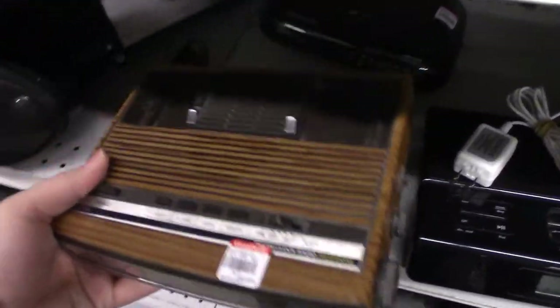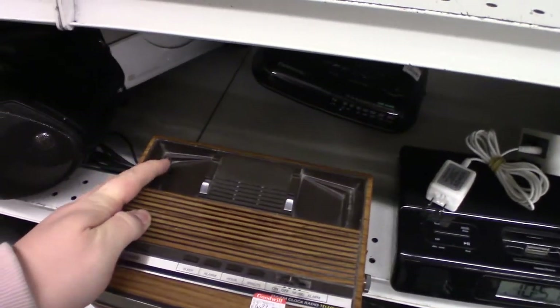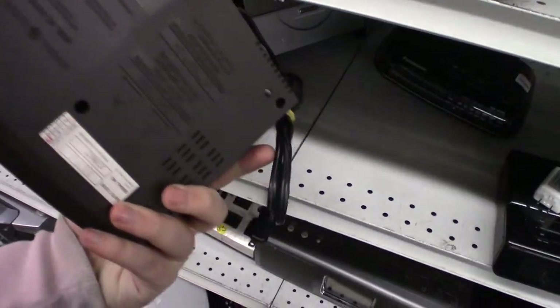I saw this nice looking alarm clock which turned out to have a telephone in it. I was excited for a moment, but I reminded myself that I don't make phone calls, and that as much as I like phones, I actually hate them.